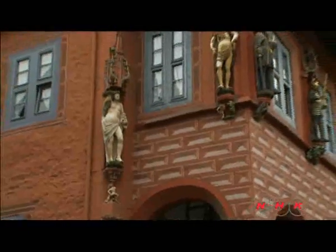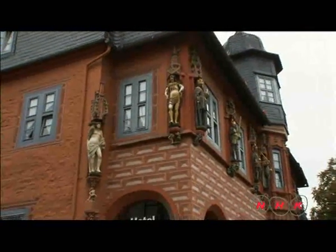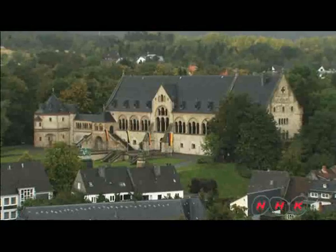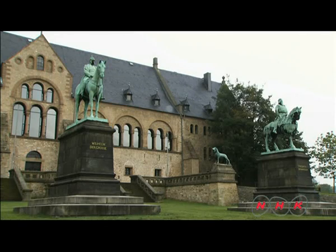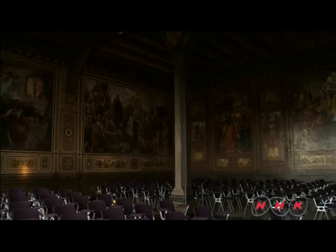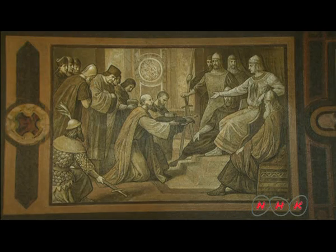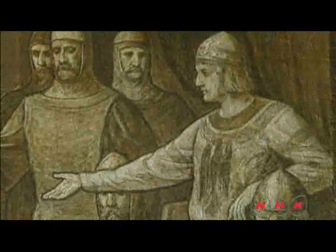A statue of coins coming out of a man's buttocks humorously depicts the town's heavy production of silver coins. Henry II built an imperial residence to protect and maintain the town's prosperity. The imperial assembly of the Holy Roman Empire was held at the palace from 1009 to 1219, and Goslar flourished as an economic centre during those 200 years, producing silver coins widely accepted throughout Europe.